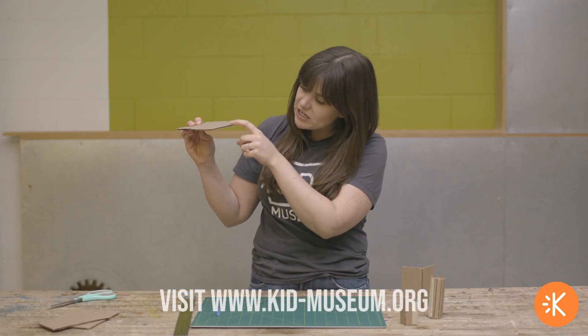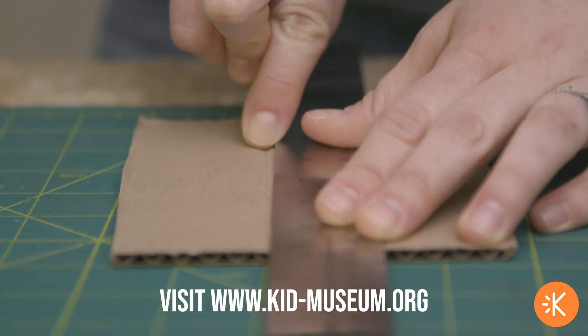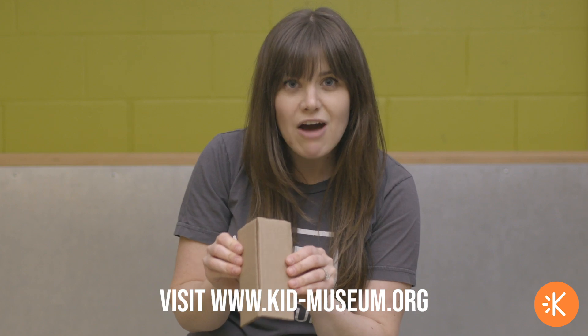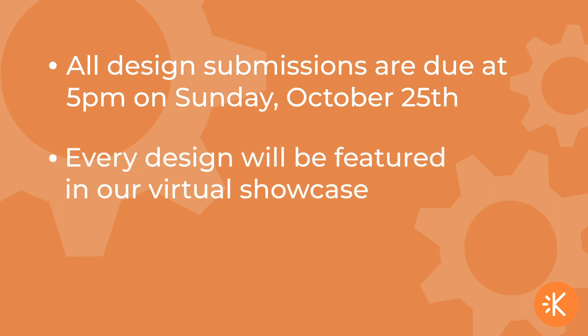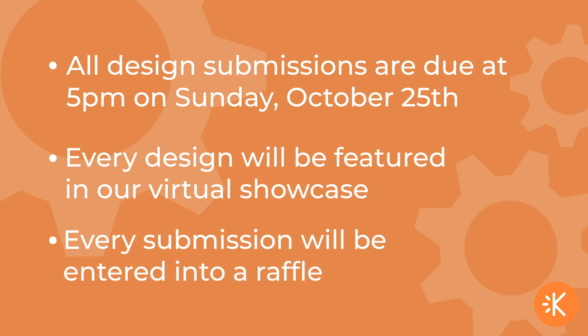Be resourceful and creative. You have the whole weekend to complete your design, but spend as much or as little time as you like on it. We've put together some skill-building videos for you to use, and you'll find those on the Go Green Design Challenge page on our website, along with everything else you need to know for this challenge. All design submissions are due at 5 o'clock on Sunday afternoon, October 25th. Every design will be featured in our virtual showcase and every submission will be entered into a raffle.